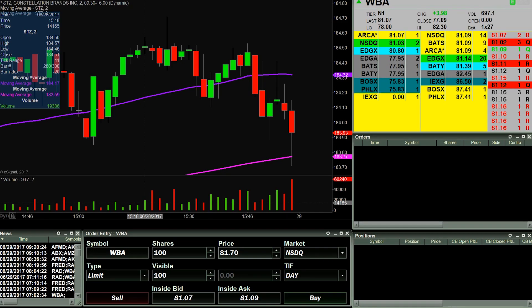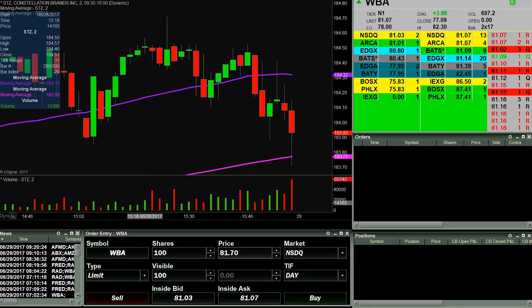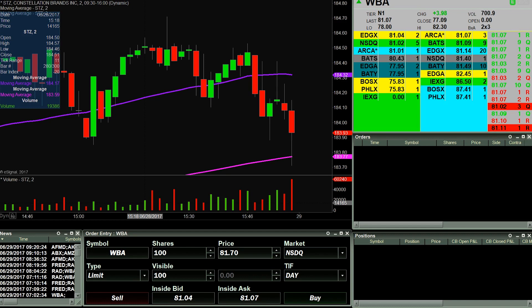Good morning, this is ClayTrader at ClayTrader.com. This will be a live trade video where I try to capture some of my trades as they unfold live. Market opens up here any second now, so I will keep you updated — let's see what happens.